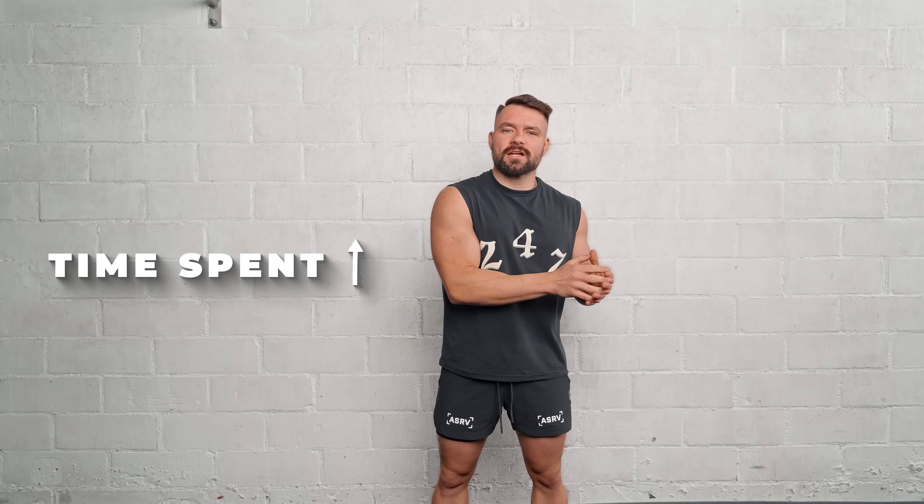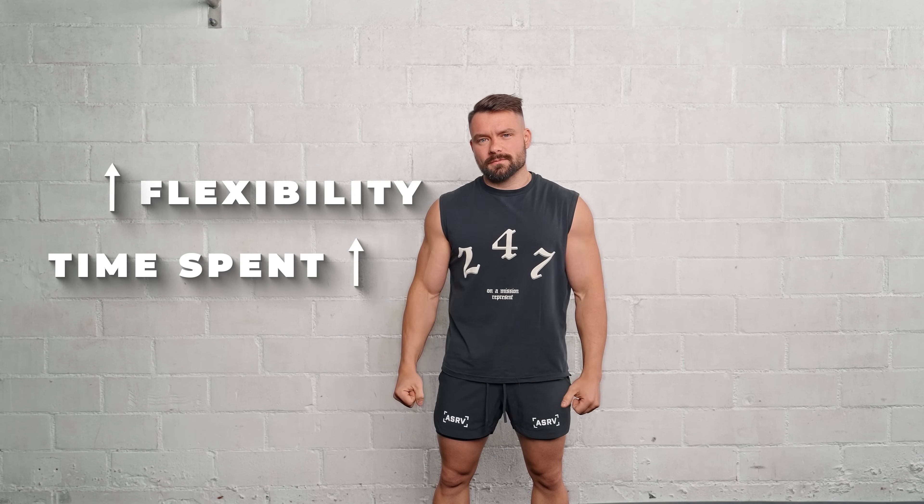The reason dynamic and ballistic stretching seems to fall short is due to the lack of time under tension. Time under tension was the gold standard for sarcomerogenesis in hypertrophy before lengthened partials came along — but for flexibility, we still believe this to be true. The more time you spend in a stretch, the more flexible you're going to get.